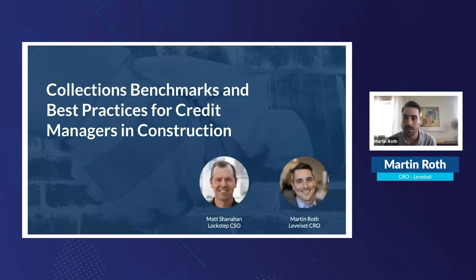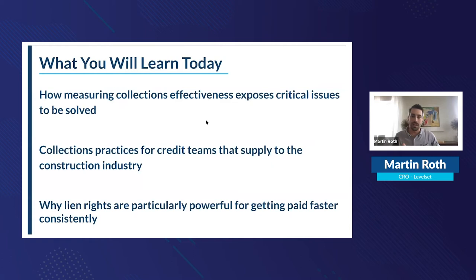Matt is the Lockstep Chief Strategic Officer and runs the revenue team at Level Set. These webinars happen every other week, covering topics like managing collections and lien rights for contractors. Today's webinar came about from conversations about mutual customers and the cross-functional impacts of combining collections automation with efficient lien rights management — and that's exactly what we're going to talk about.